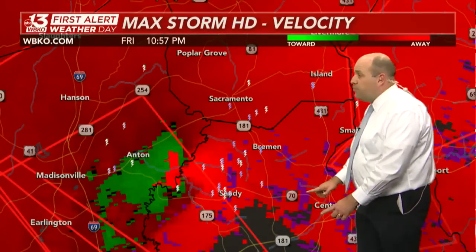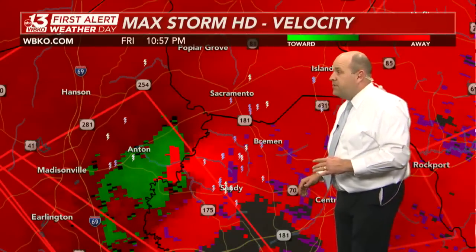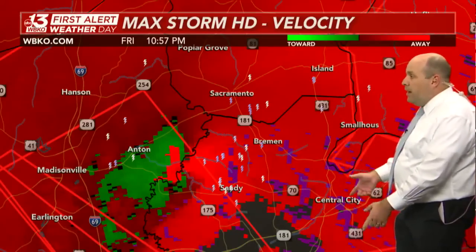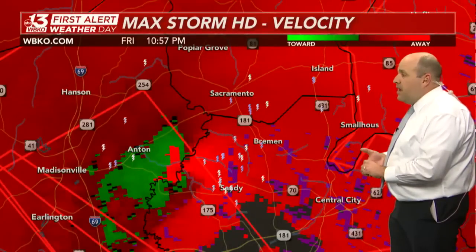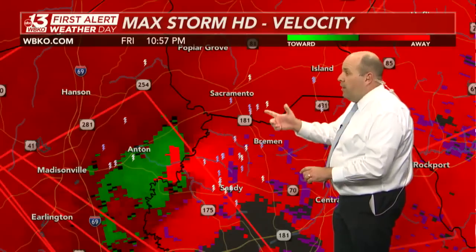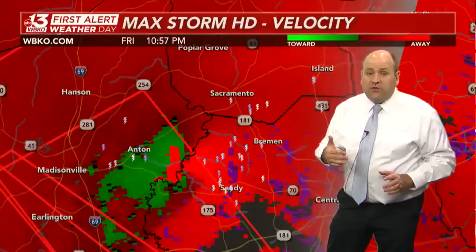Can't rule Central City out of this one either, given what we talked about with right-turning tornadoes earlier. That whole area in northern Muhlenberg County needs to be in a place of safety right now — certainly Sandy, Bremen, and Sacramento. These communities are next in line for the most dangerous part of this supercell thunderstorm, which has dropped a large, destructive tornado.